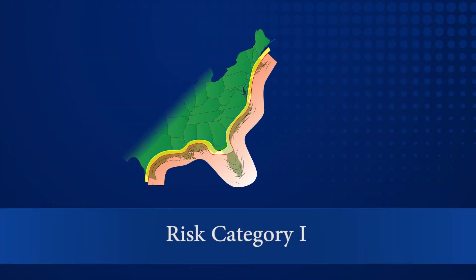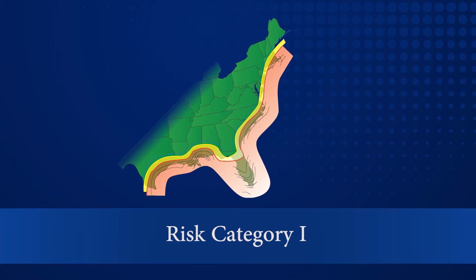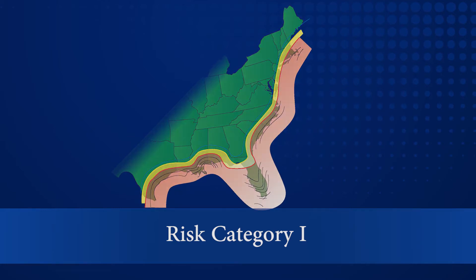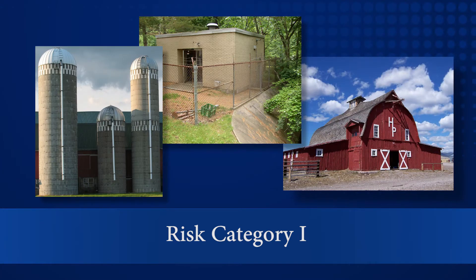This map shows the approximate location of the hurricane-prone region in the southeastern U.S. Risk category 1 buildings are defined as having low risk to human life in the event of failure. Examples might be barns, pump houses, and grain silos. The 2012 International Building Code does not reference risk category 1 buildings as requiring large missile impact testing.